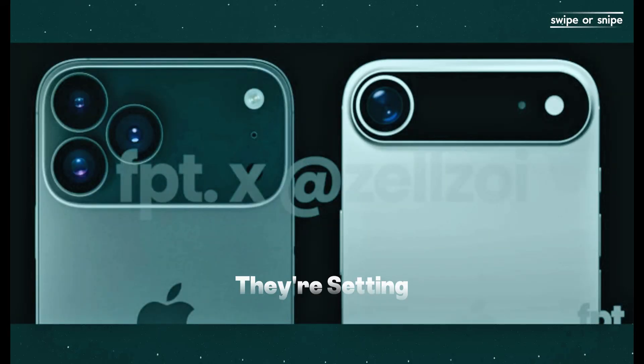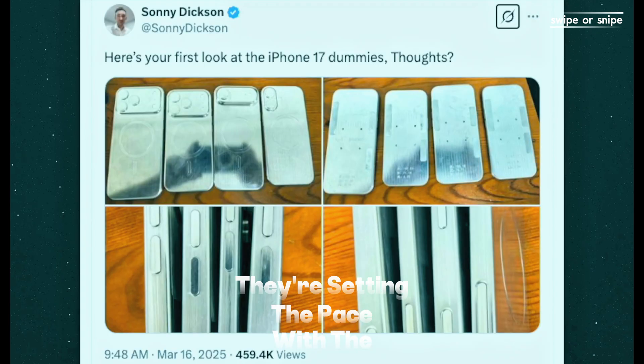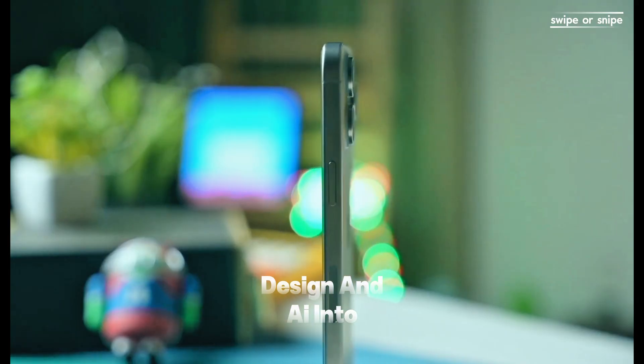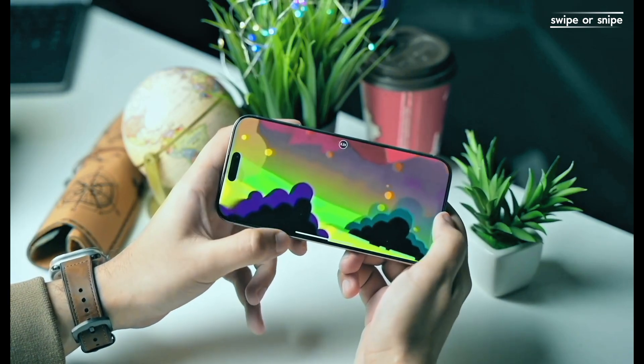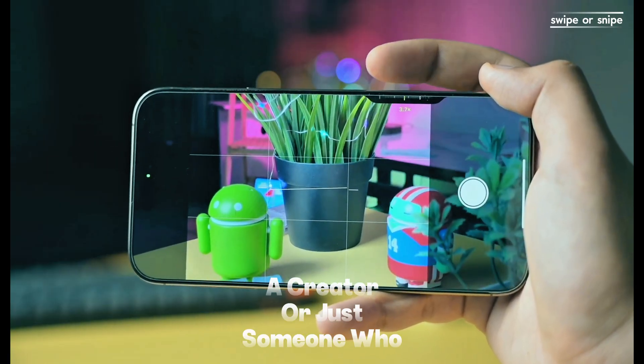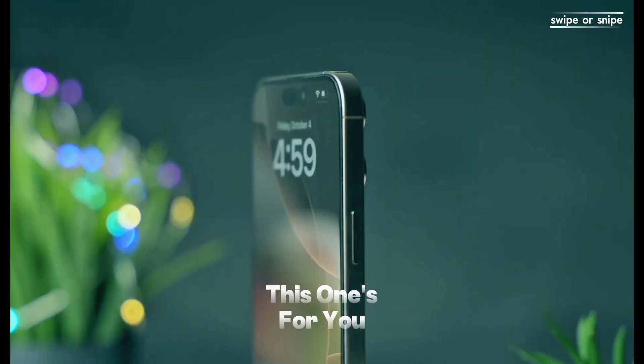Apple's not just catching up — they're setting the pace. With the iPhone 17 Pro Max and iOS 26, they're blending power, design, and AI into a seamless experience. So whether you're a gamer, a creator, or just someone who appreciates top-tier tech, this one's for you.